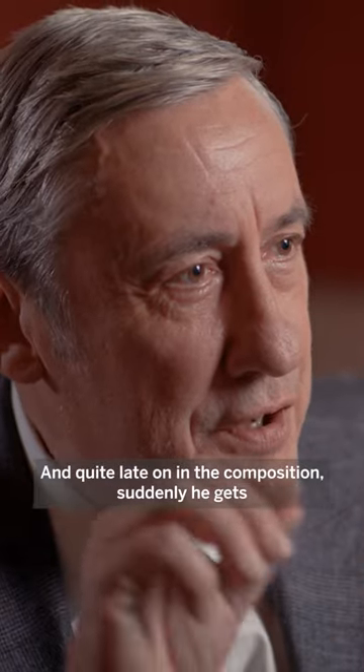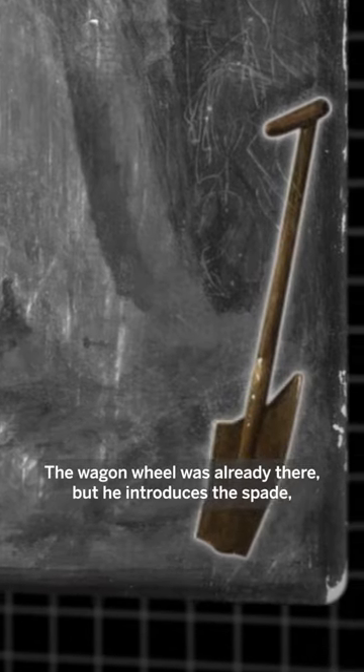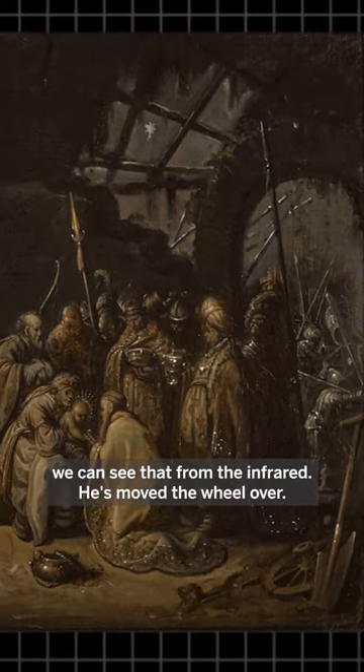Quite late on in the composition, suddenly he gets some form of stylus and he scratches into the surface. These figures, they're outside the manger — not inside — and he adjusts these foreground objects. The wagon wheel was already there but he introduces the spade, which I think is a fantastic detail. Why has he taken such pains? He's even moved the wheel over — we can see that from the infrareds.